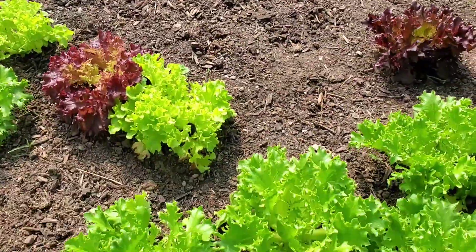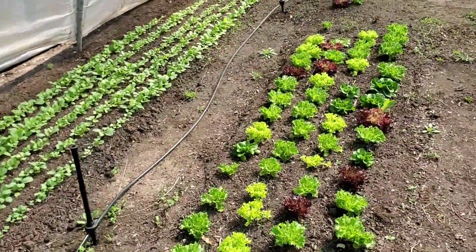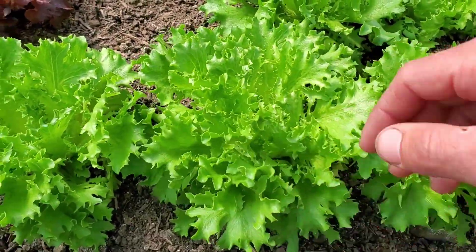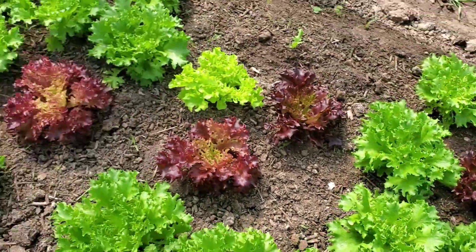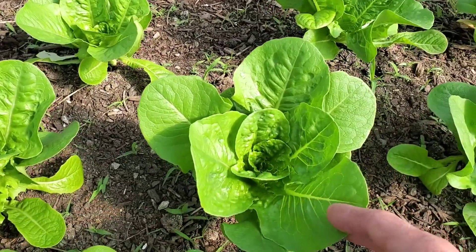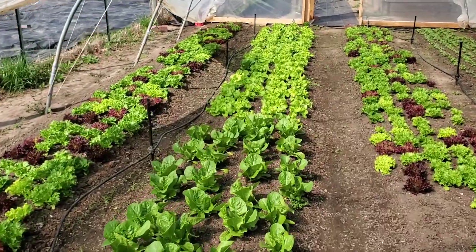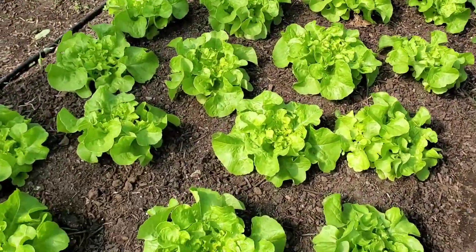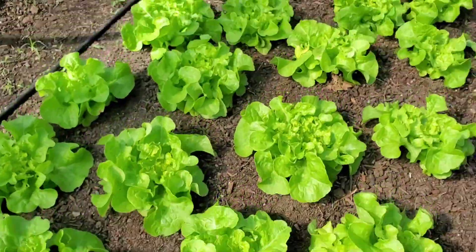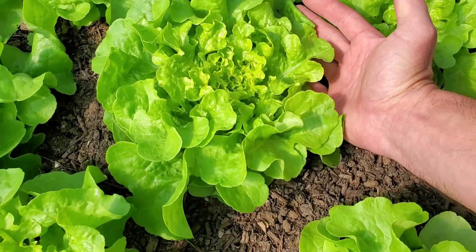Then we've got our leaf lettuce — it's coming along good. We're going to take a little bit of a cut off this row over here in the corner so we have something for market this weekend. They're starting to fill in good but we need some product, so I'm going to cut some. Over here we've got our romaine heads, which are looking beautiful this year. And at the end of the row we've got our beautiful oak leaf lettuce — those are coming along real nice.